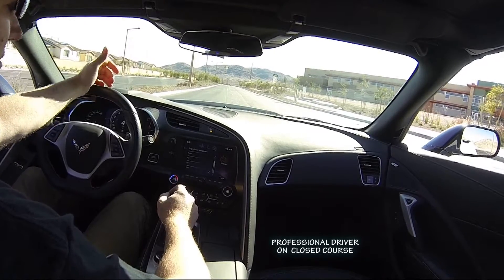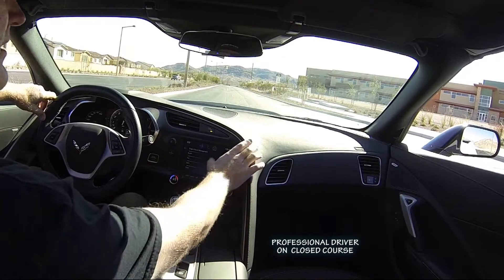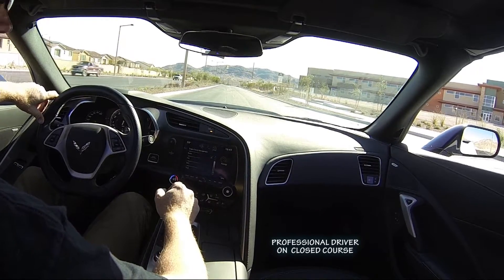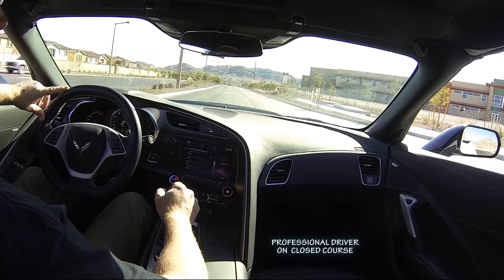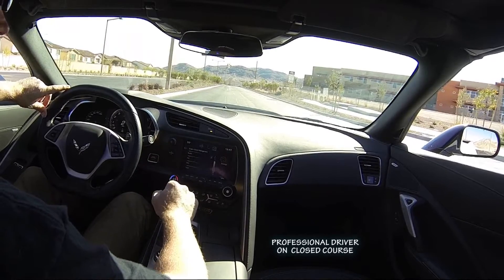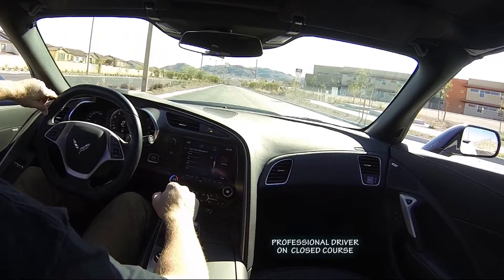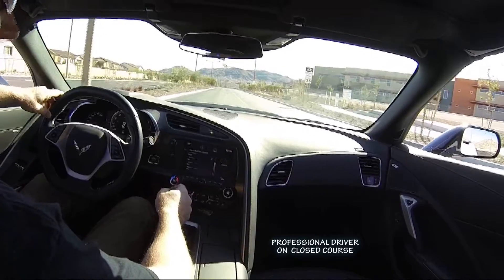Last but not least, I'll leave it in track mode and then we'll go into stealth. And this is the one that is the most hilarious — it kind of reminds me of driving a Tesla. Because all you hear is a tiny bit of the supercharger whine and just a lot of swoosh and air going through the exhaust. But otherwise, it's like a sleeper ninja. Enjoy.